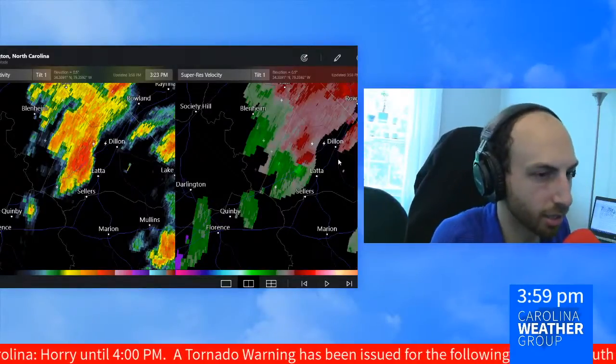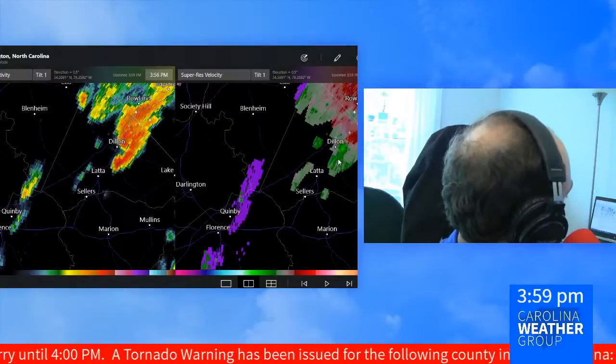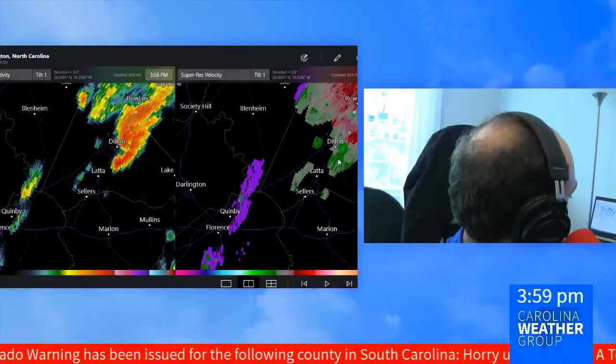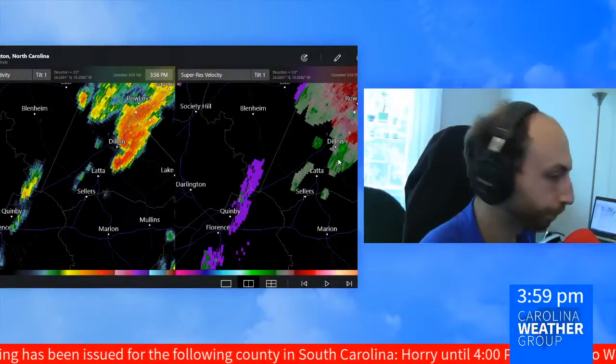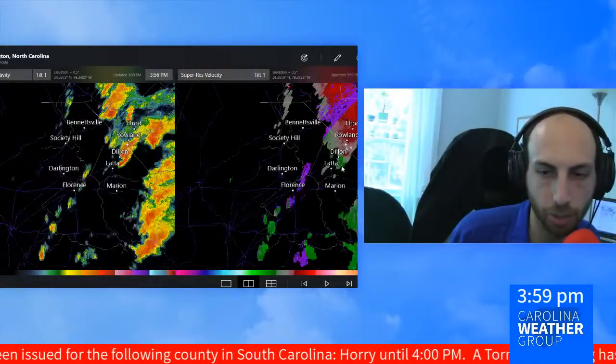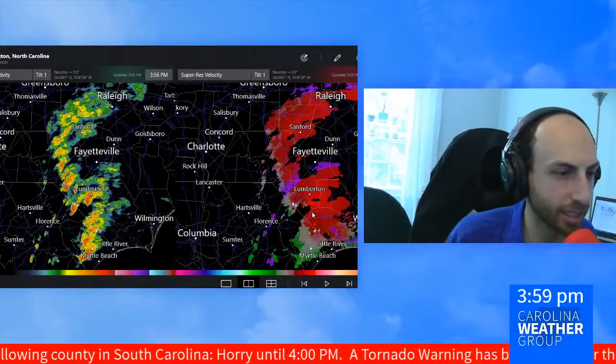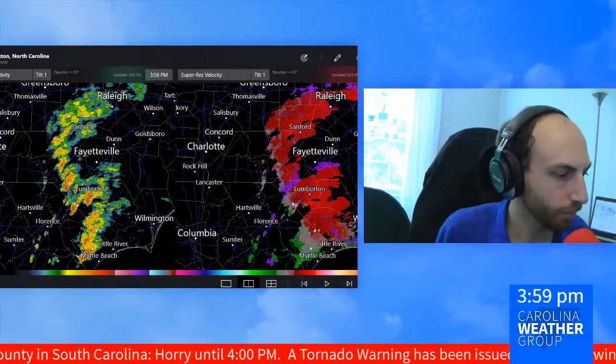National Weather Service will be going out tomorrow to keep an eye on that. I see our ticker still going at the bottom of the screen — I don't know if we have anything new or if that is still waiting to expire and drop off. As we roll up on the four o'clock hour, we don't have any active tornado warnings to tell you about.